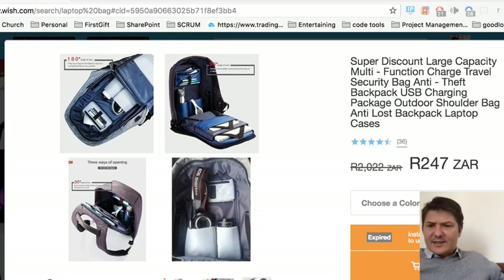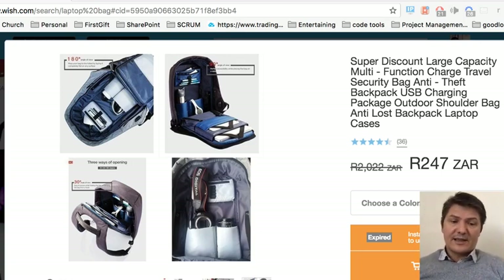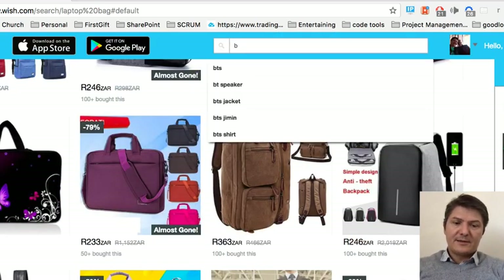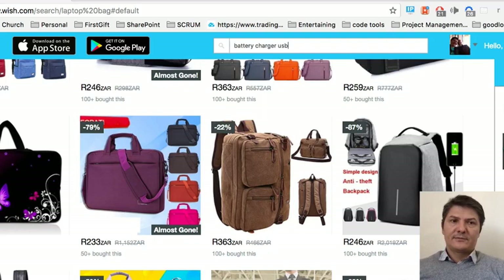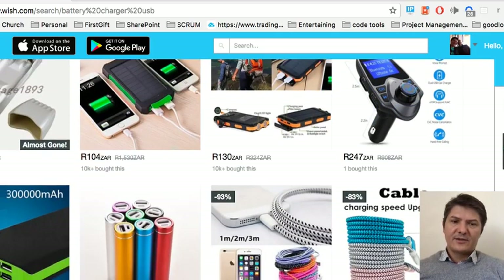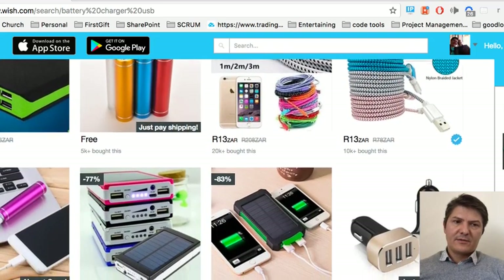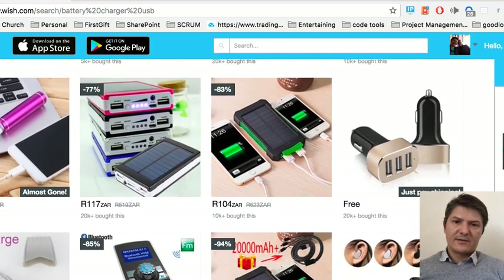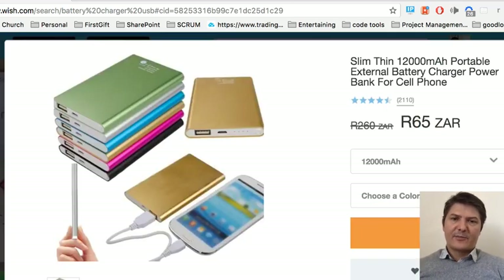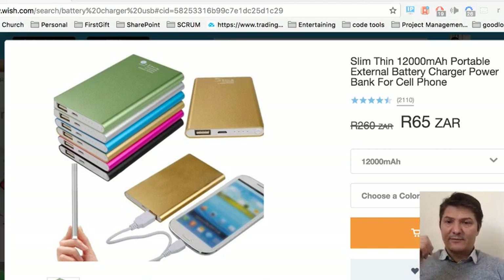You can even get a USB battery charger on wish. If I go here and type 'battery charger USB' — you can get a cool solar power one for 104 Rand, or a prettier looking one. Let's find that 69 Rand one — oh, it's 65 Rand now. It's gone down four Rand since I was prepping to show you, so that's pretty cool.